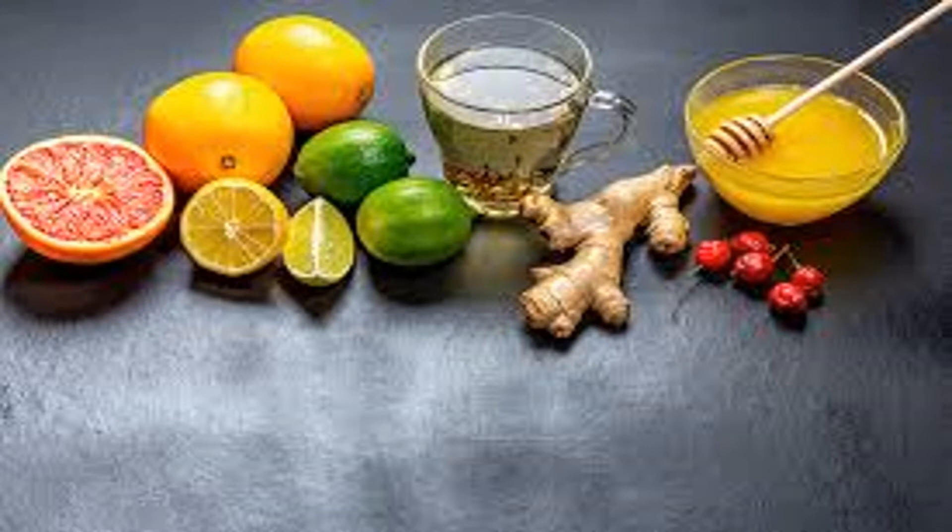Wheat germ is a versatile food that can be used in a variety of recipes. Combine wheat germ, herbs, and spices to make a breaded coating for baked chicken and fish. Use wheat germ instead of breadcrumbs in meatloaf and meatballs. Sprinkle wheat germ on top of baked apple crumble and similar desserts.